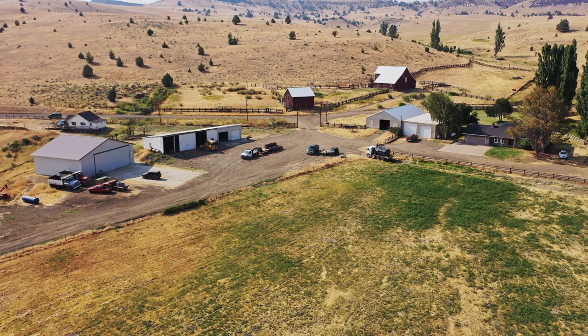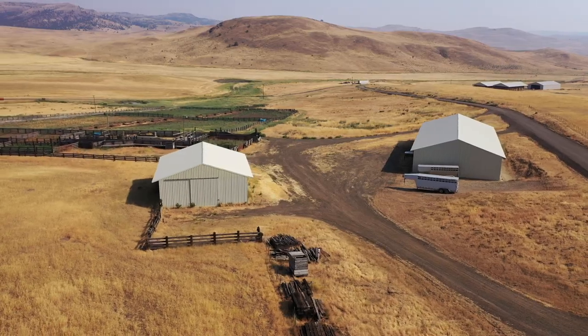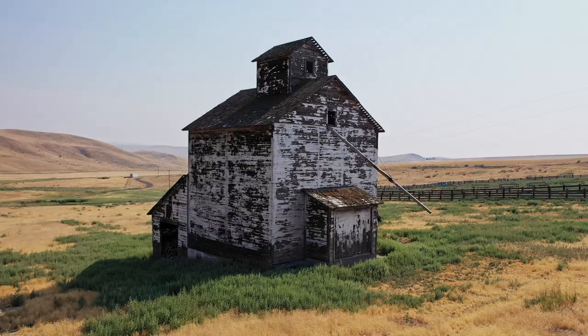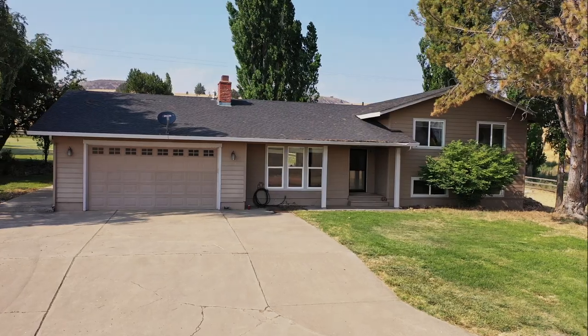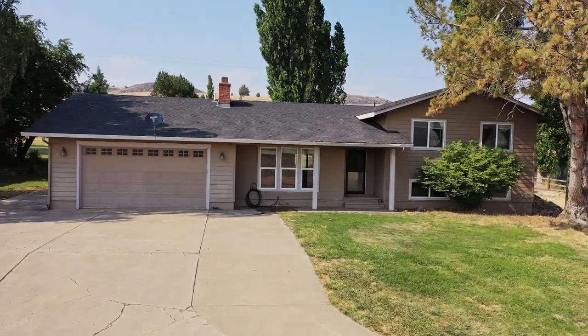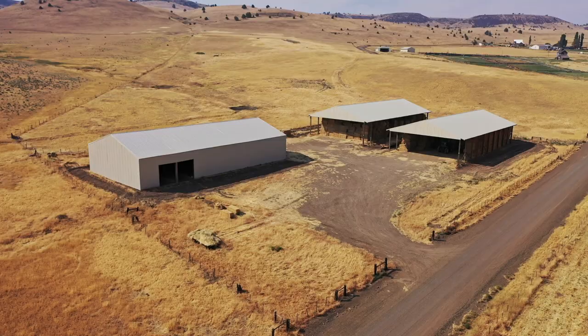The headquarters of the Antelope Ranch is situated in a protected basin at an elevation of 3,000 feet, surrounded by the grass-covered hills reaching towards Shaniko to the north and the John Day to the south. The property features well-maintained buildings including a 2,500 square foot main house, a guest house, and a ranch hand house.